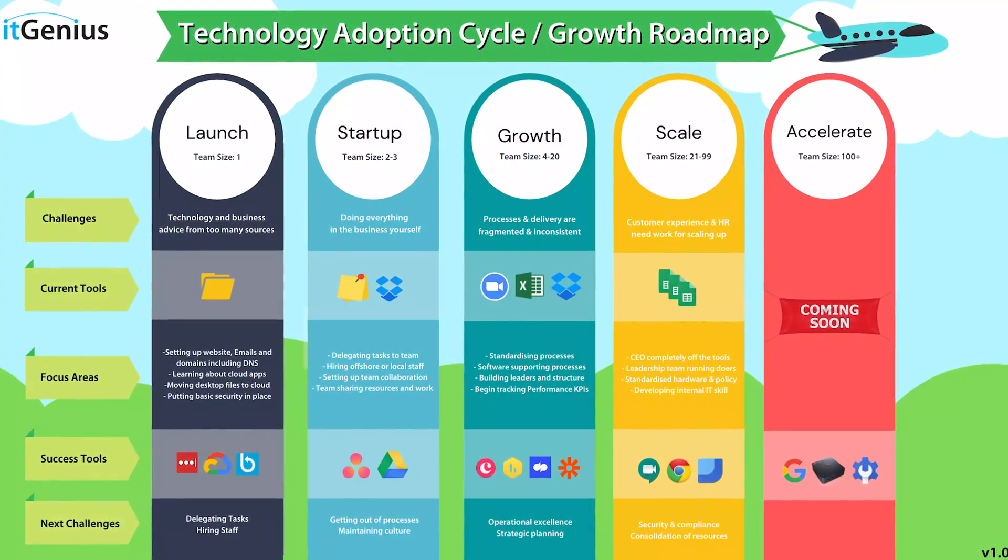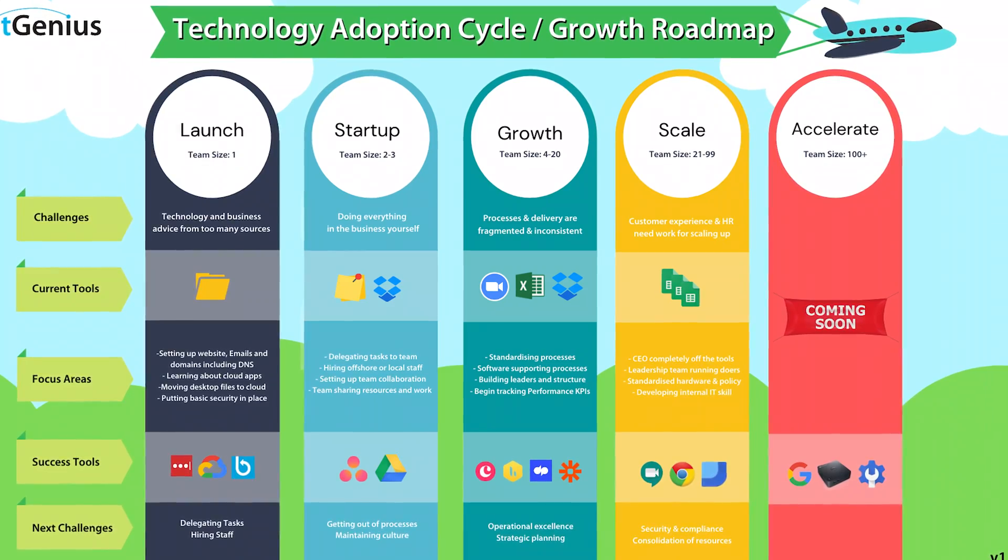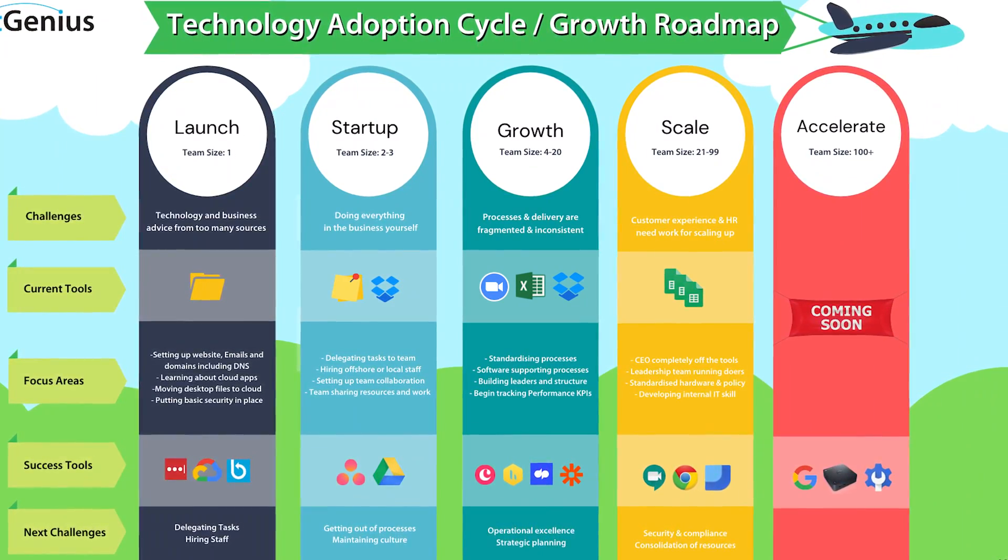My name is Pete Moriarty and I founded a company called ITGenius and we help business owners all over the world with their technology needs. Whether you are a small business owner just getting started out, or if you're growing and scaling up your business, we are here to help. We take businesses through the growth roadmap of the different technology strategies that are suitable for businesses at different sizes.